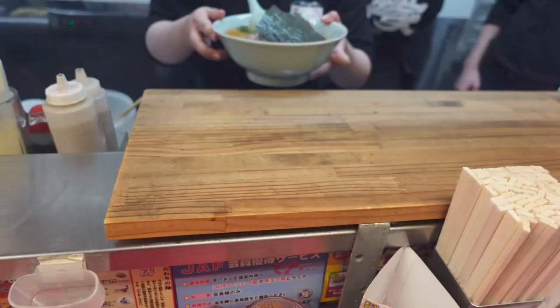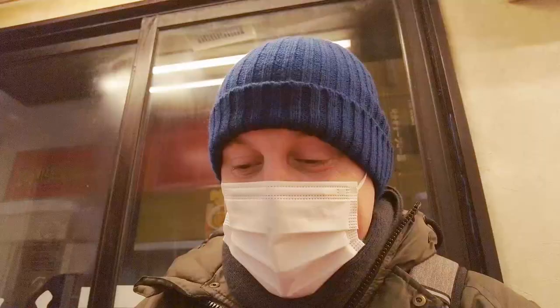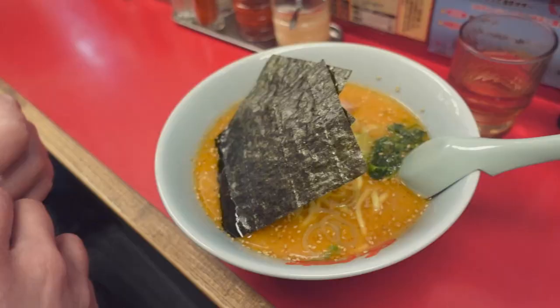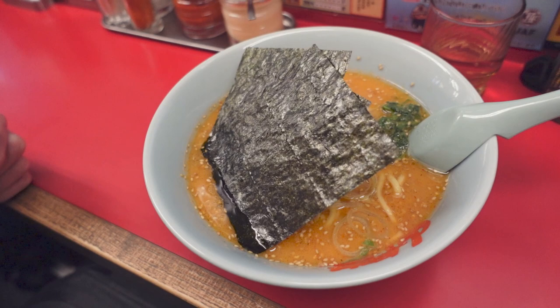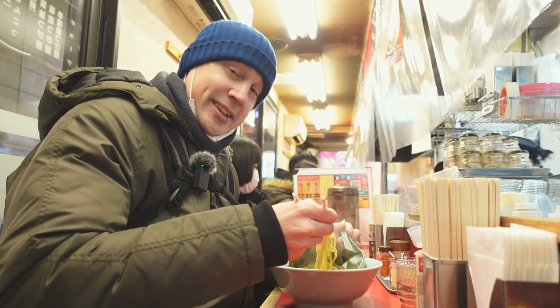My ramen is here. One of the great things about ramen in Japan is that you can slurp as much as you like. Remember when your mom always told you not to make a noise when you slurp your spaghetti? Well, with ramen here in Japan you can make as much noise as you like — and it actually seems to taste better as well. What a great way to end the night.